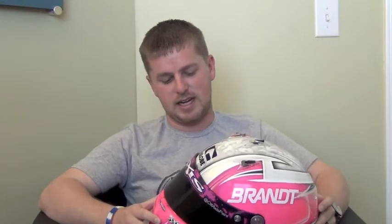This was my wife's helmet in the Better Half Dash in 2012, a race that in my mind is probably one of my favorite races ever because she was on it. She ended up getting crashed, which is no good, but she was on it.